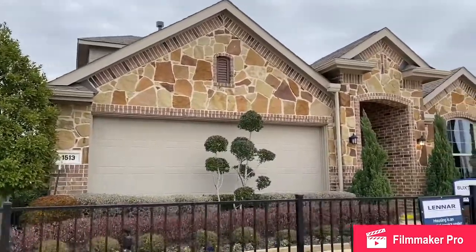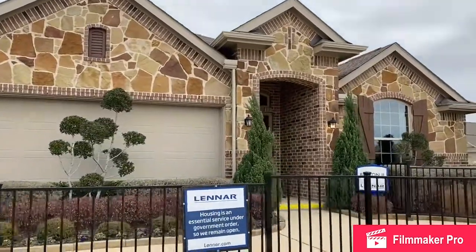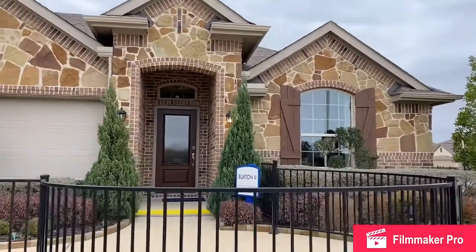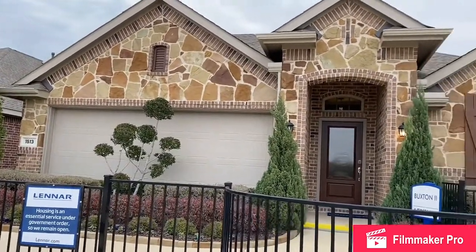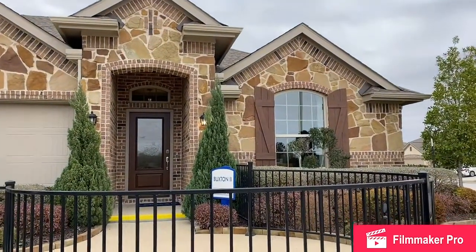To begin the tour of the Buxton II, let's start with this beautiful front elevation — brick and stone, cedar shutters, and a beautiful front door. Again, this is a story and a half, so it's going to function as a one-story with just the bonus of a game room and a powder room upstairs. Let's go inside.